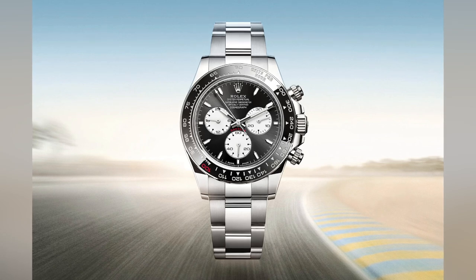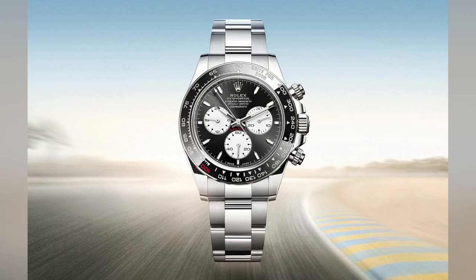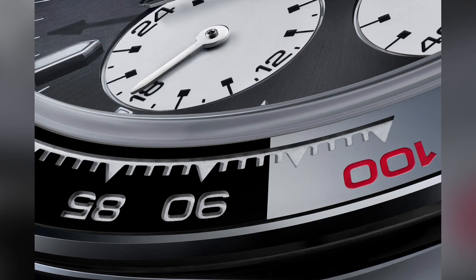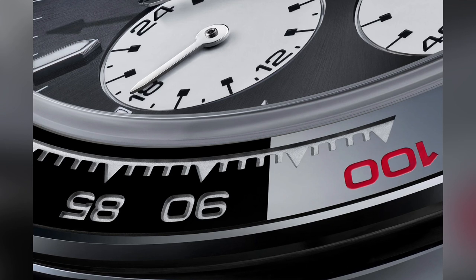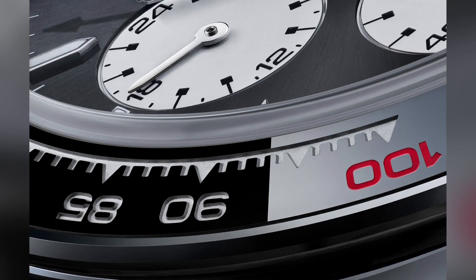The model reference is 126529LN and it comes in white gold. Now, up until now you might be thinking, Rob, what's so special about this? Rolex have made white gold Daytonas for years. But here is where the differences lie. There is a red marked 100 on the black ceramic bezel to represent the 100th year of the race, along with some updates to the already brilliant 4131 movement with the new 4132 movement which, unlike the standard watch which has a 12-hour chronograph function, ups that to 24 hours to match the 24 hours of the race.